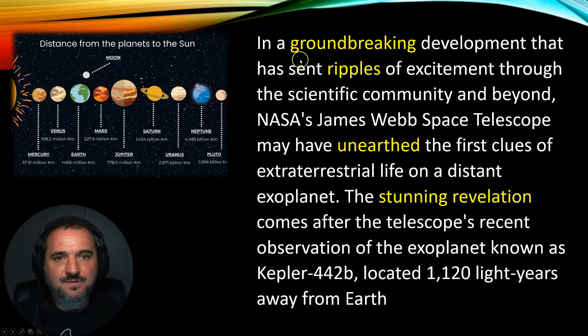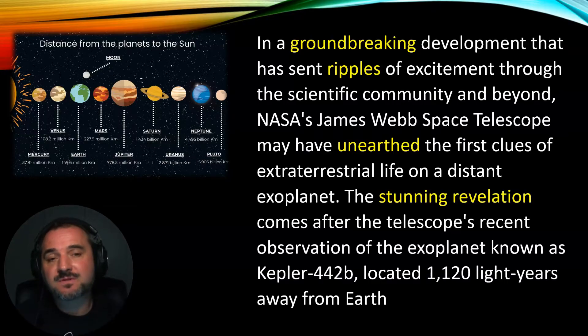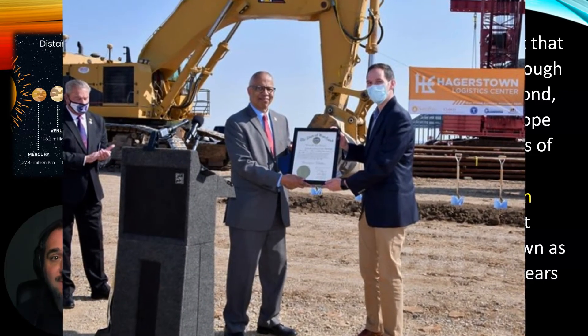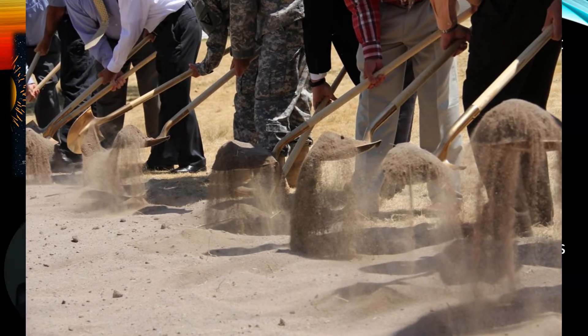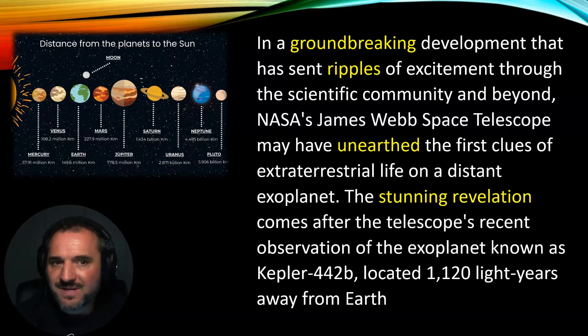Let's begin by looking at the first word: 'groundbreaking.' We can see it comes before the noun 'development,' so we can deduce it's an adjective. The origin of this word is actually connected with construction. If a big construction project is about to begin, sometimes they invite VIPs — very important people — to take part in a groundbreaking ceremony, where they actually dig the first hole to start that project. So it carries the idea of something new, not seen before — almost pioneering, innovative. That's the sense when we say something is groundbreaking.